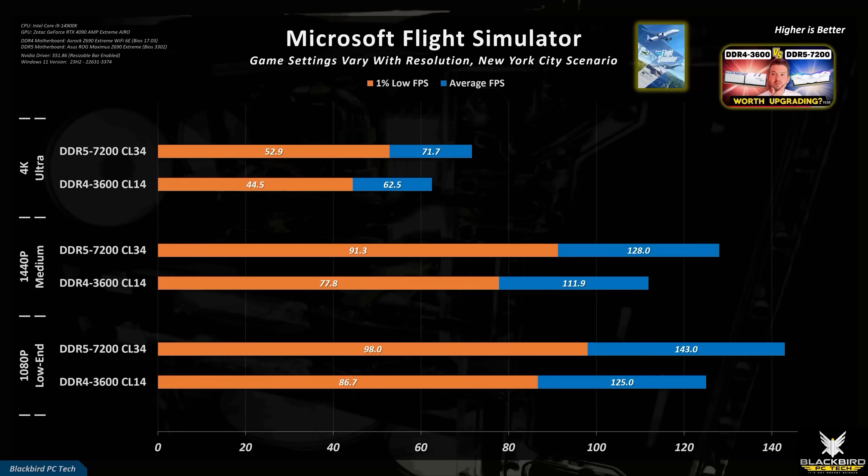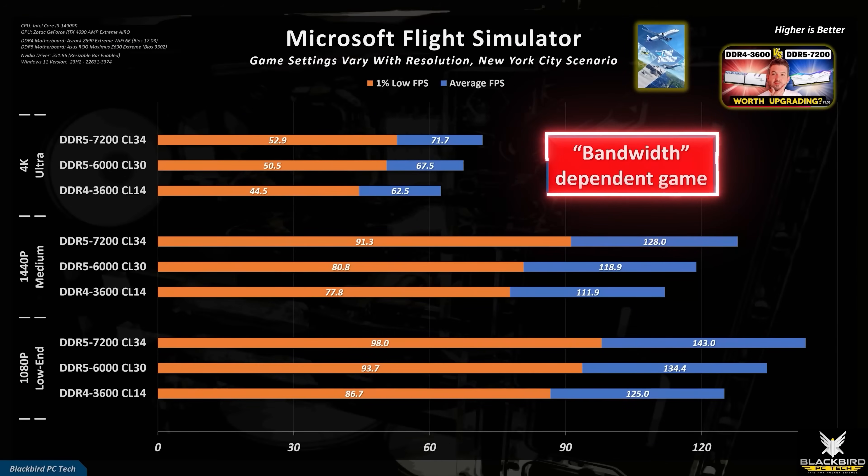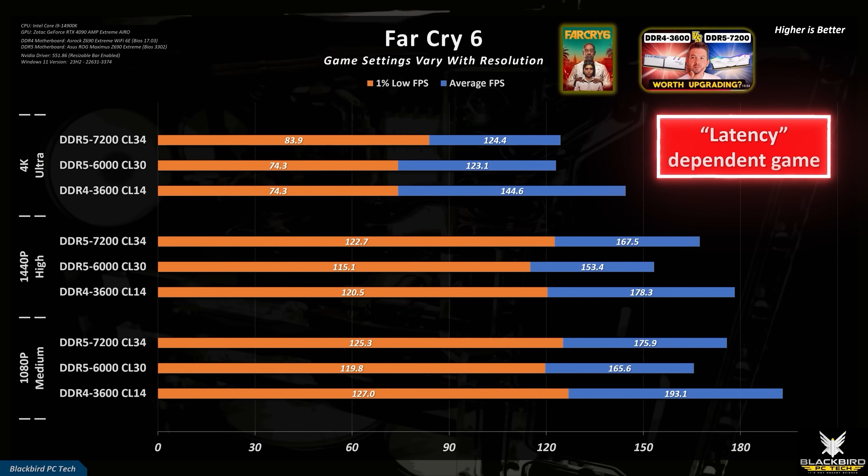To explore this further, I added a kit of DDR5 6000 CL30 to the mix and re-ran two games. The first was Microsoft Flight Simulator because it showed very linear behavior with speed, and the second was Far Cry 6 because it was the only title where DDR4 memory won at every resolution. The Flight Simulator results show the linear behavior continue, indicative of a game that is highly bandwidth dependent. However, Far Cry 6 shows that the increased latency hurts a DDR5 6000 kit, indicative of a game that is highly latency dependent.